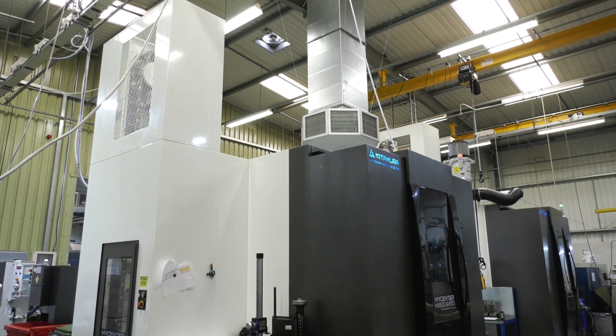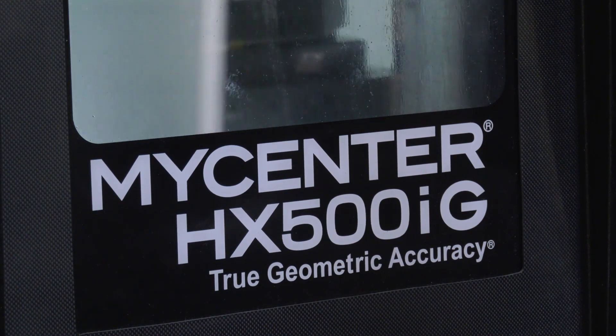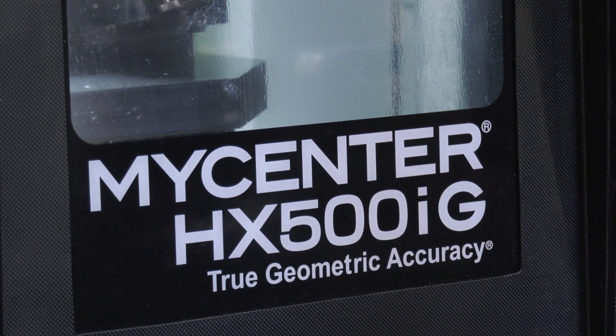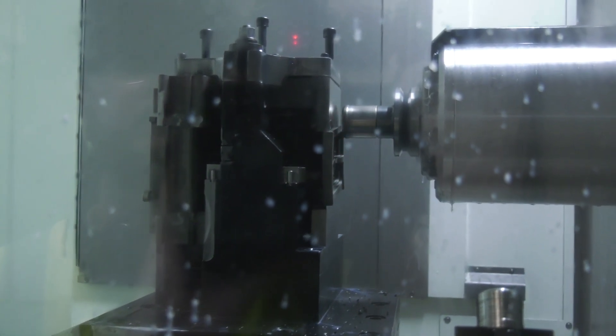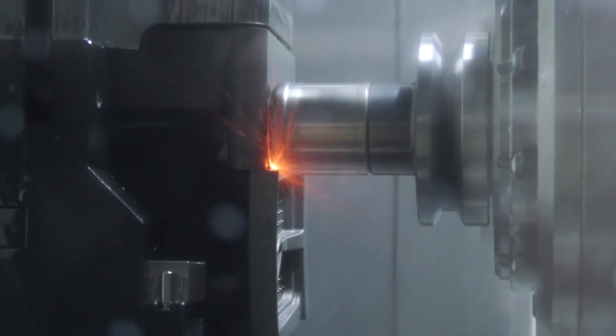What problems would you face with the manufacturing of the parts that some other machines might not be able to cope with? These parts are going into large industrial gas turbine engines and they're manufactured from exotic materials such as a pneumonic base alloy. The tolerances are quite tight on the features, and the heat-resistant material means it's difficult to machine.